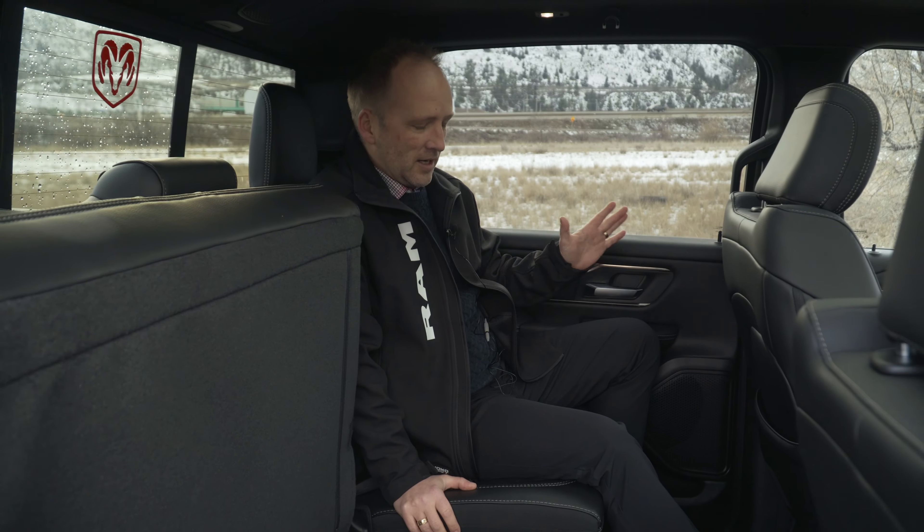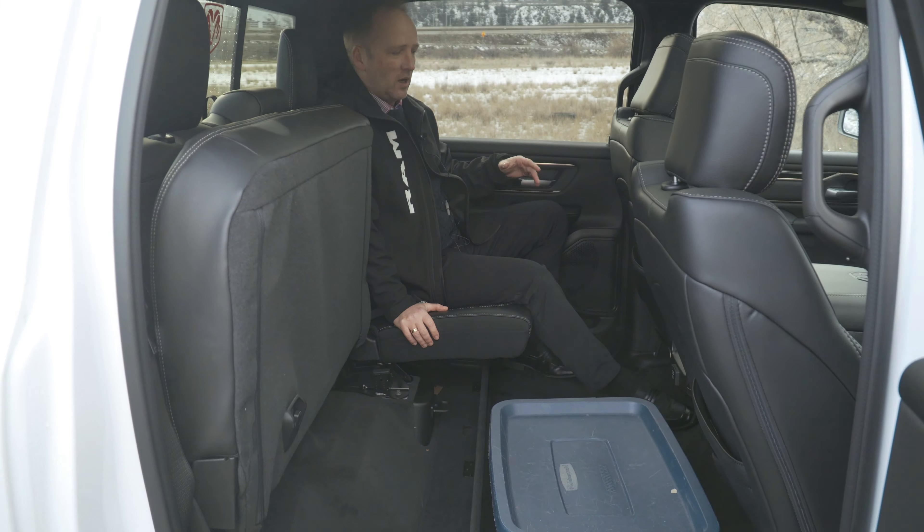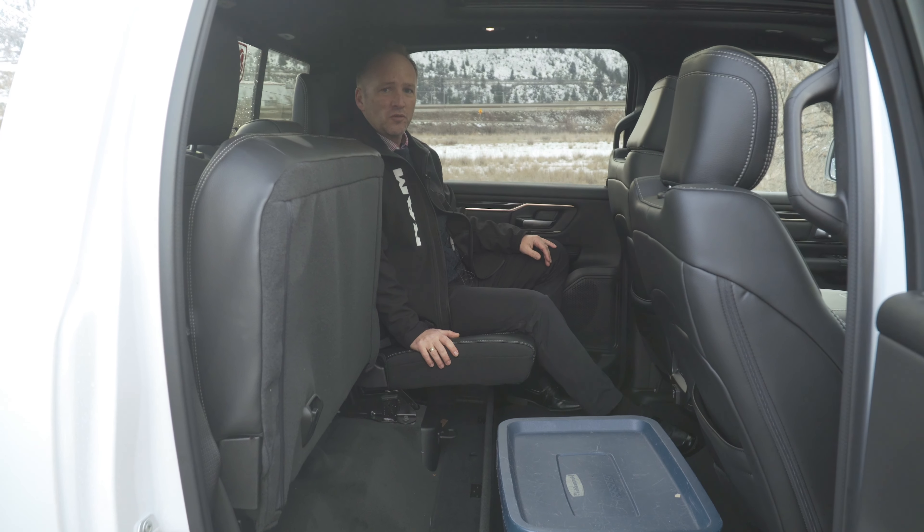The newly designed Ram 1500 has a massive amount of space in the back here. As you can see, I've got tons of legroom. You're gonna be comfortable for the whole ride.